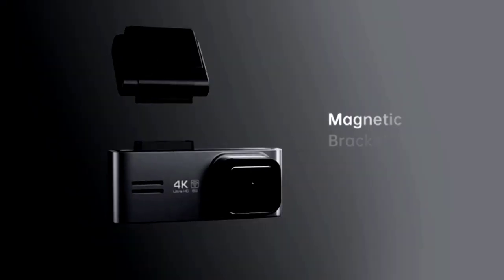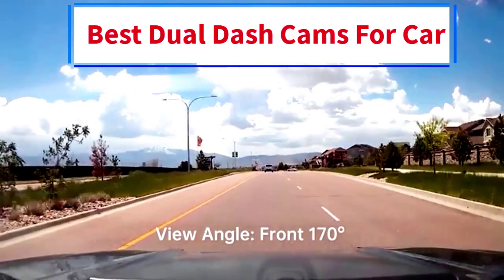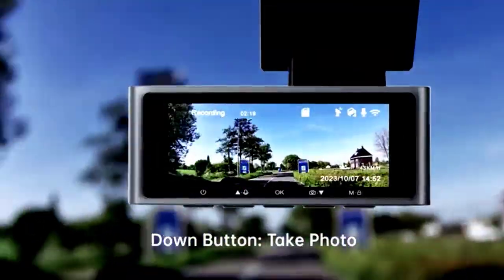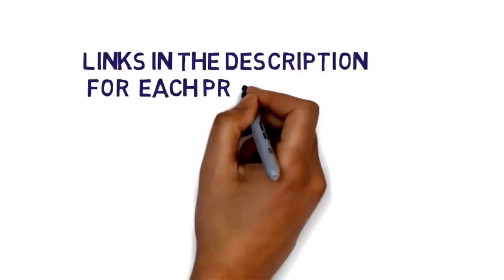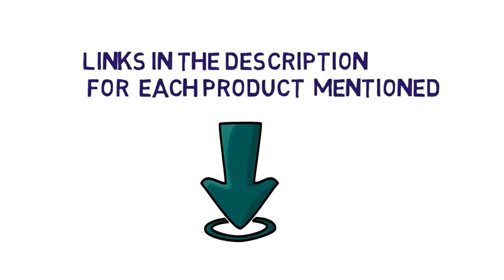Hi everybody. Welcome to my channel. Are you looking for the best dual dash cams? In this video, we will look at some of the 5 best budget dual dash cams for car on the market. Before we get started with our video, we have included links in the description, so make sure you check them to see which one is in your budget range.